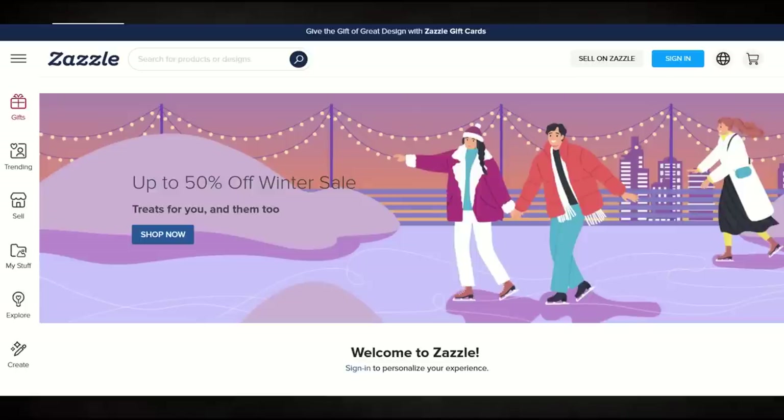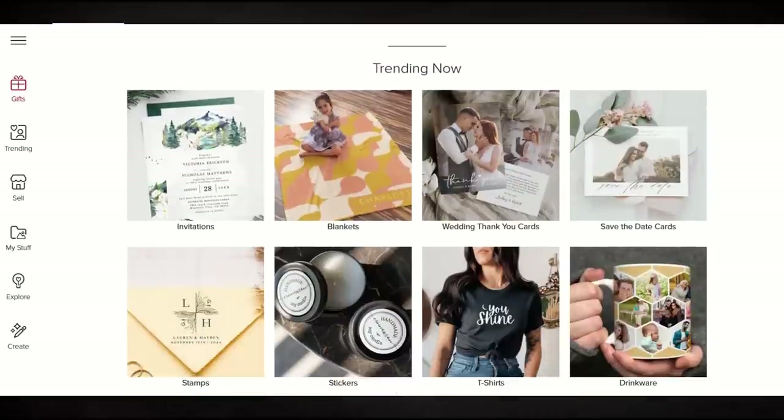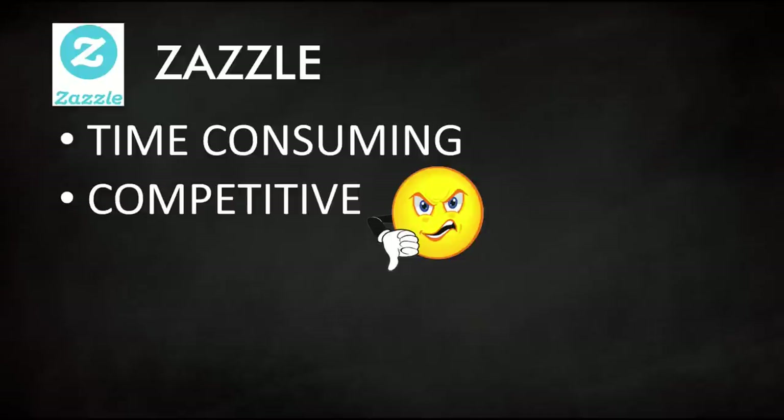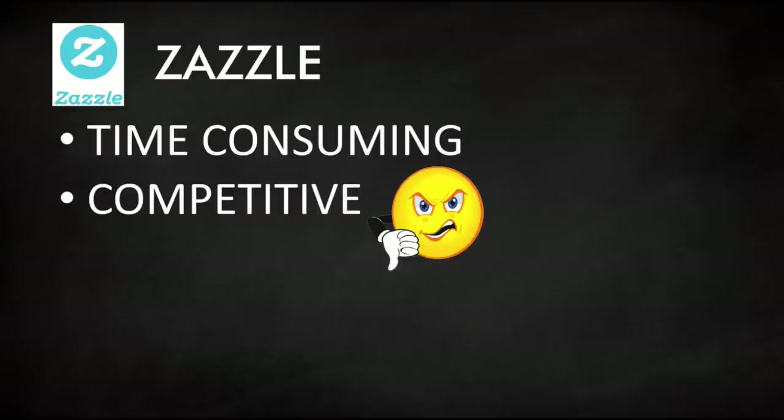One thing I don't like about Zazzle now compared to 15 years ago is it's extremely competitive. If you type in a search term for even a greeting card, you're going to get back hundreds of thousands of results. And you have to wonder how many people are still buying greeting cards, so you want to make sure you're spending your time in a niche where you think you can actually get sales.